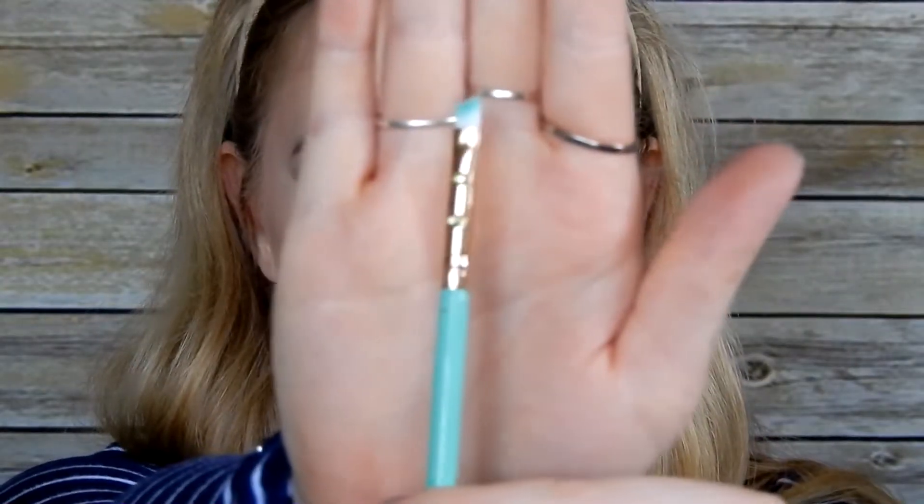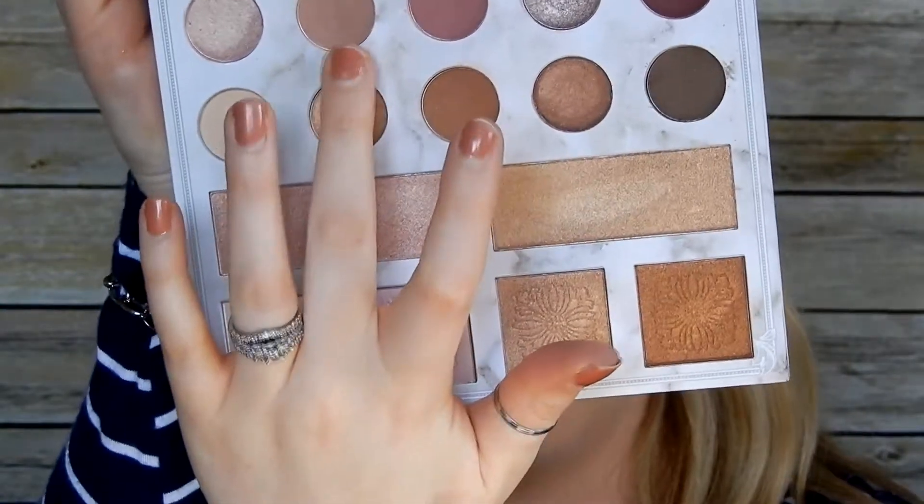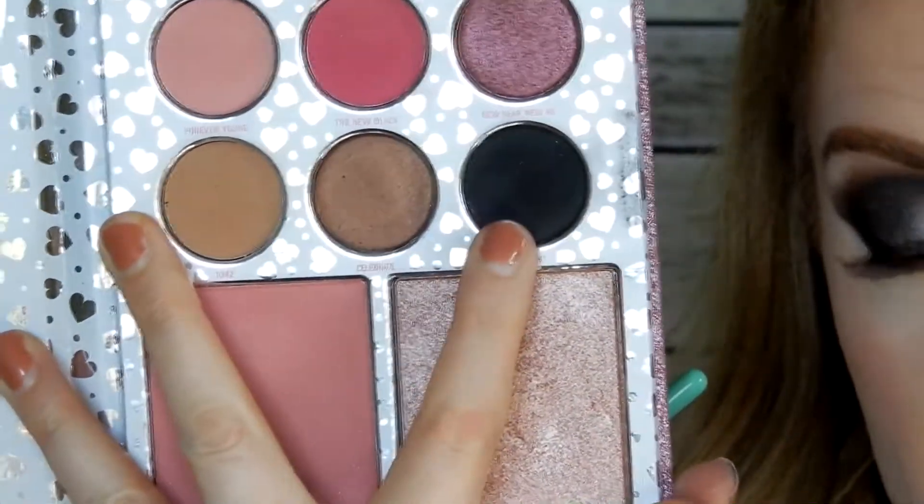The next brush is the M04 small angled eye brush — really small. I have a brush similar to this that I seldom use. Lately I've been using the Luxie 221 flat definer brush, but we'll see how this one works. I'm going to dip into the Carly by Belle palette and use a few transition colors, then dip into the I Want It All palette and go in with the shade Midnight to finish the bottom lash line.